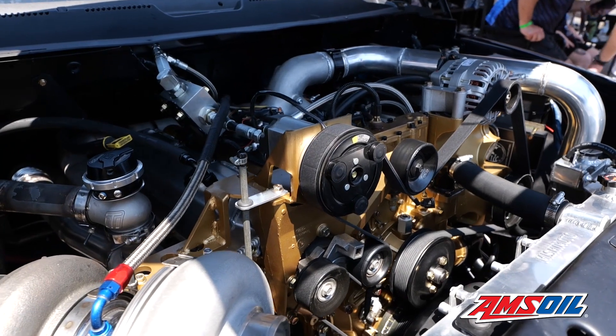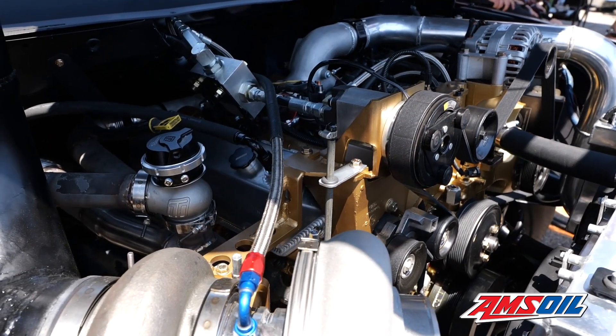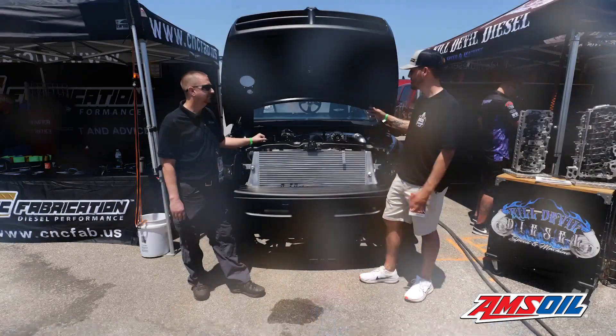This is actually the first 7.3 we've seen this weekend at UCC that we've shot a video on. How did you guys decide on a 7.3 for this truck? Well, 7.3 is mainly where we got started. I started out welding and fabbing, bought a 7.3 as a service truck, and it just spurned from there — now we're into manufacturing and building performance engines.